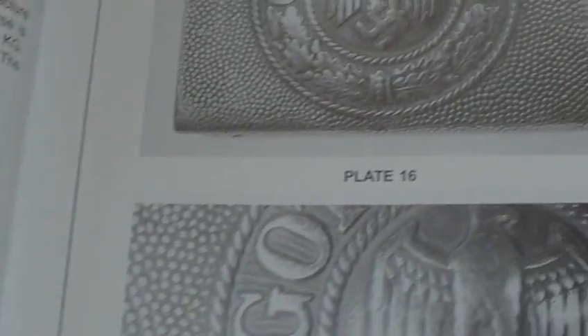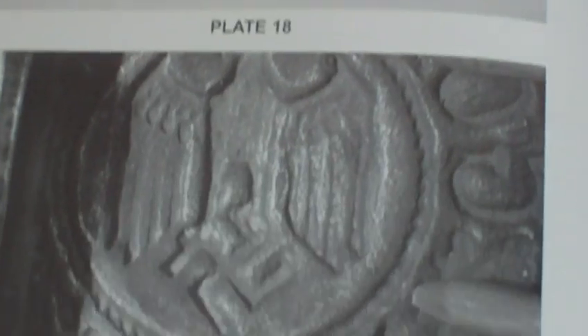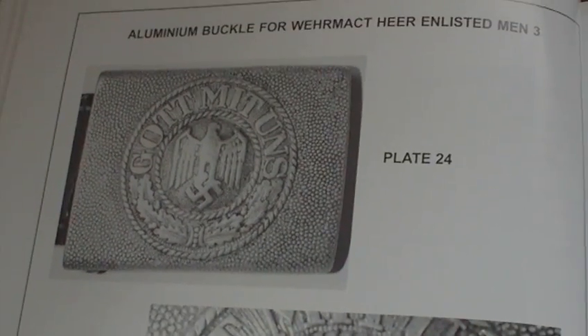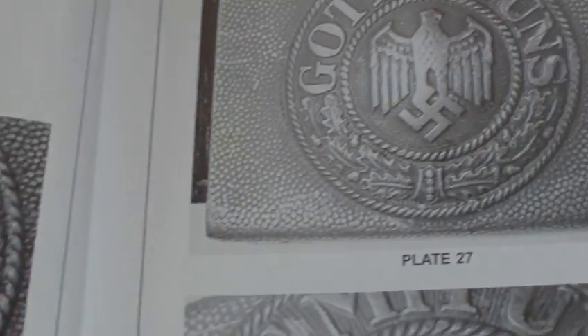Army buckles for enlisted men — as you can see, the photographs are really clear and big. See if you can find this book because it is worth adding to your shelf. Then it goes into aluminium buckles for enlisted men, showing the various styles that are available.